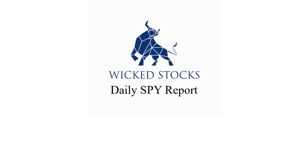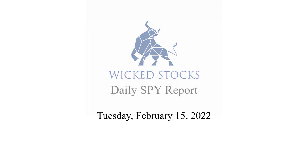Hi, this is Kerry Artec with Wicked Stocks bringing you the Daily Spy Report for Tuesday, February 15, 2022.